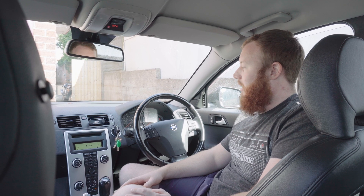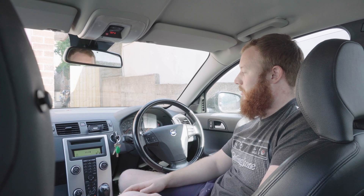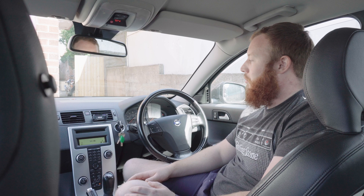A bit of a diversion from my usual projects today. I'm hoping to fix a problem on my Volvo V50 daily, which we're sat in at the moment. I've been really pleased with this car - it's been a fantastic daily whilst I've owned it. I've been using it for just over a year now and finally it's had its first problem.